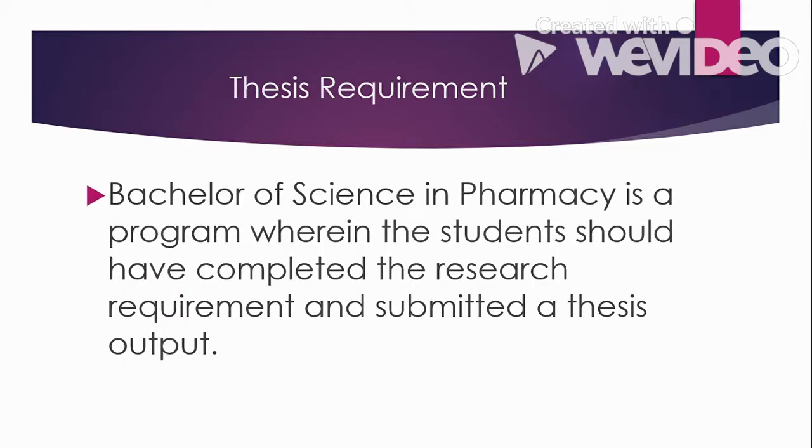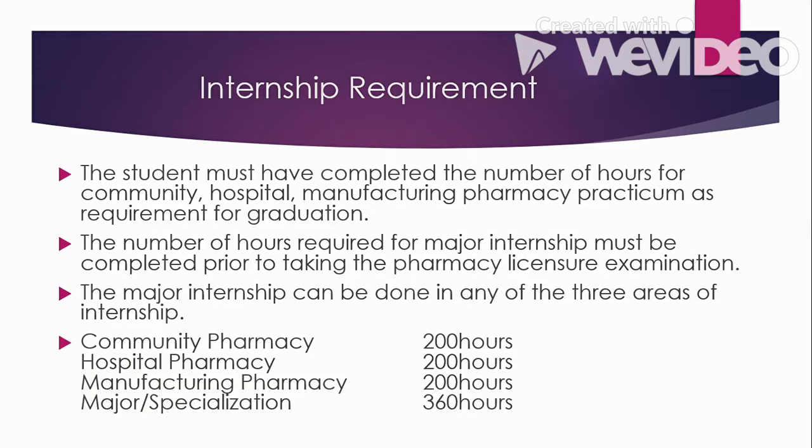For the thesis requirement, Bachelor of Science in Pharmacy students must complete the research requirement and submit a thesis output. As part of the program, you are required to submit a hard-bound copy of your thesis. It can be an experimental research — where you conduct an experiment for your study — or a descriptive one, which is a study that focuses on answering the how, what, when, and where questions of your research problem.